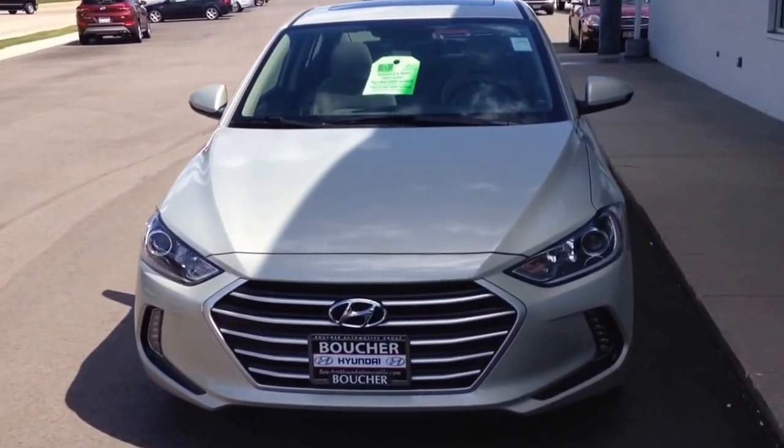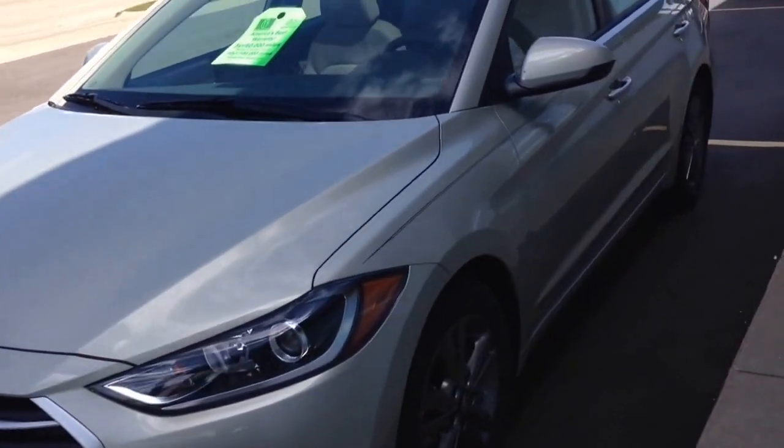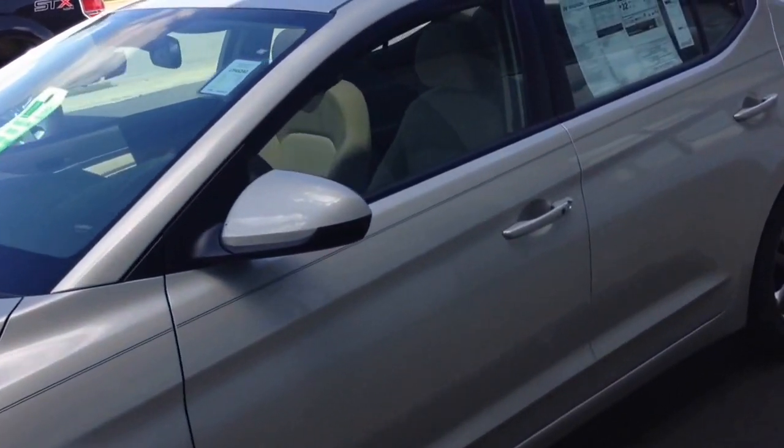Good afternoon Mike, it's Laura at our Janesville Hyundai Boucher store. I wanted to send a video on this 2017 Hyundai Elantra Value Edition sedan.